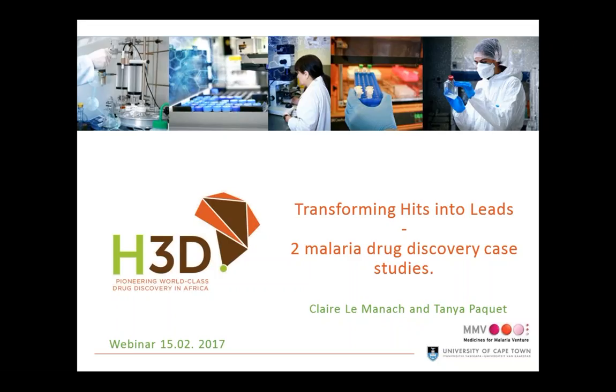Today Claire and I would like to take you through some of the malaria drug discovery work we've been working on over the past few years. All the work we're going to cover today is published, and you'll see references at the bottom of the slides. We're going to focus on hits, going from hits to leads, looking at where our hits came from and how to progress those hits into leads and further along the pipeline.